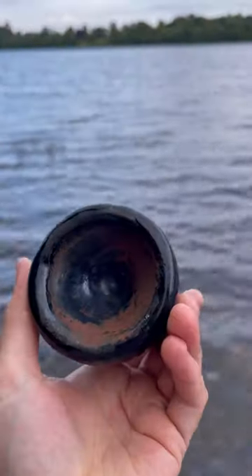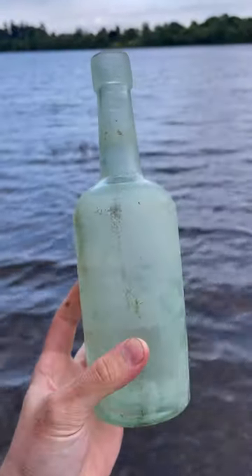This was the oldest find of the day — an early 1800s bottle base. And this was a Keith's Kadsau Whiskey Blend from Glasgow.